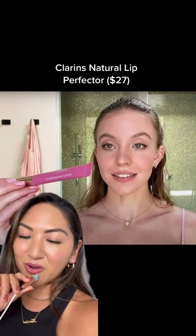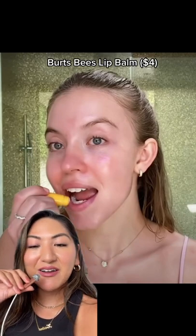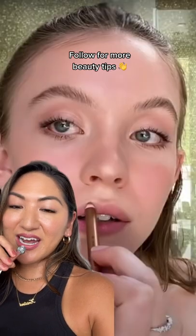She also likes Burt's Bees lip balm in the original formula and has mentioned this in every interview. Okay, that was definitely more than five products! Let me know what other celebrity makeup looks you want me to break down, and follow for more.